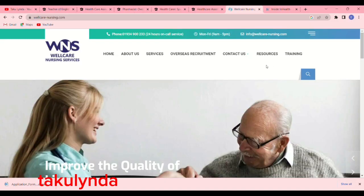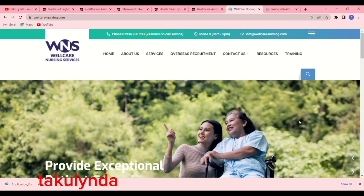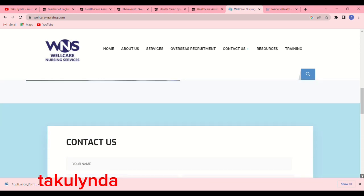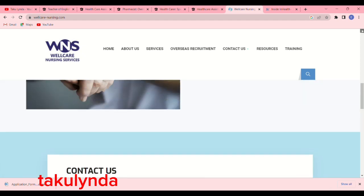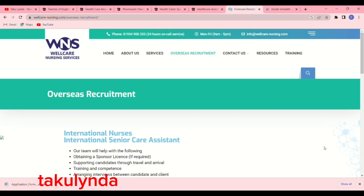The first care home I'll be talking about is called Wellcare Nursing Home, or Wellcare Nursing Services. If you go to your browser and type wellcare-nursing.com, this page will pop up. Scroll down to read everything about this care home — it's very important. To confirm they offer sponsorship, click on 'Overseas Recruitment' at the top of the page, and another page will pop up.